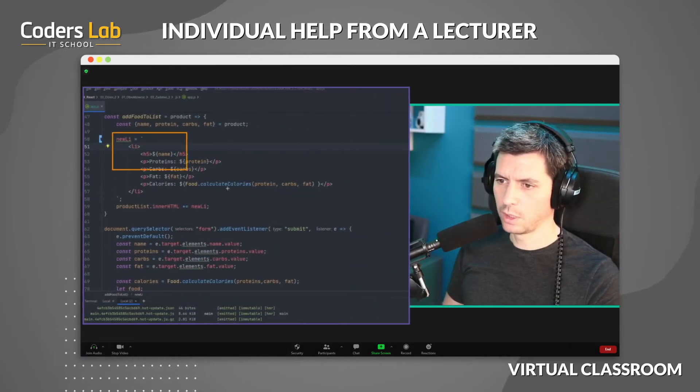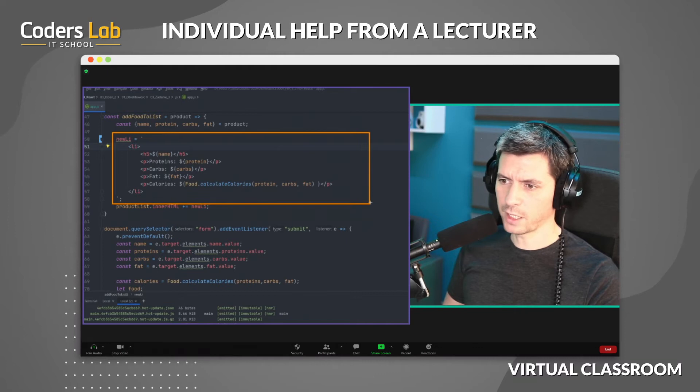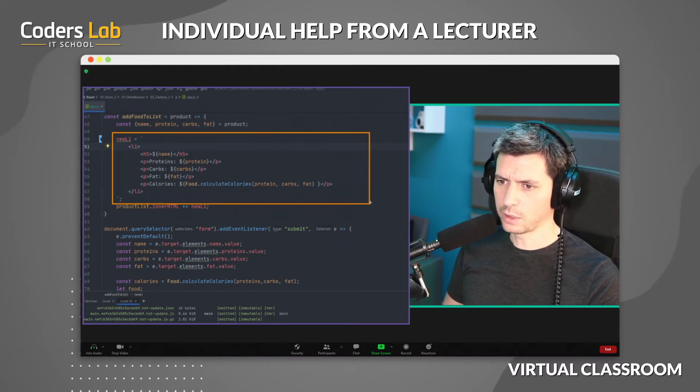Check out this piece of code. Probably you don't have a defined variable here. If you correct it, it should work. Oh, I missed it, thanks.